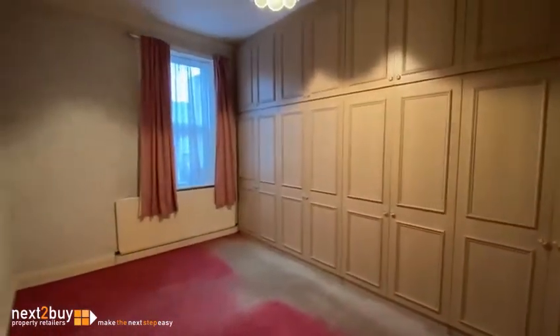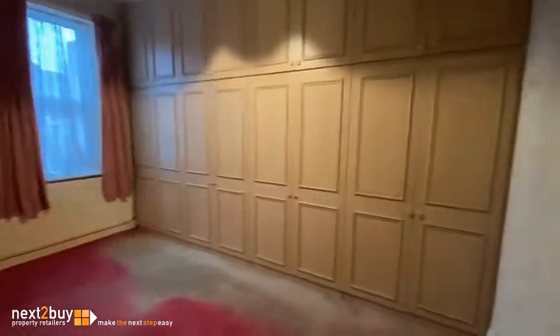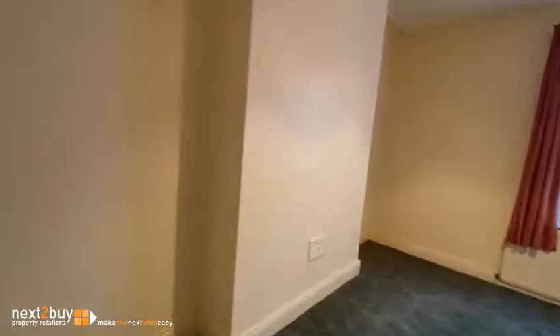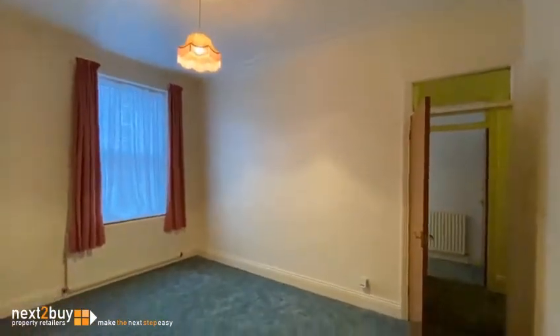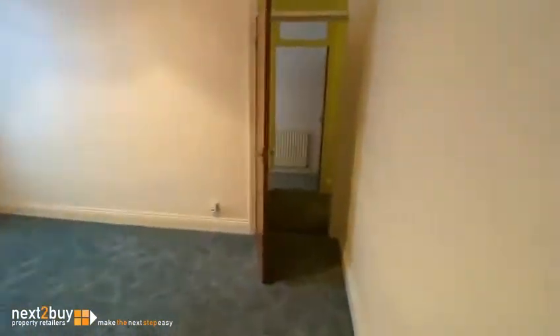On the left we have bedroom one. Bedroom two. And then straight ahead we have bedroom three.